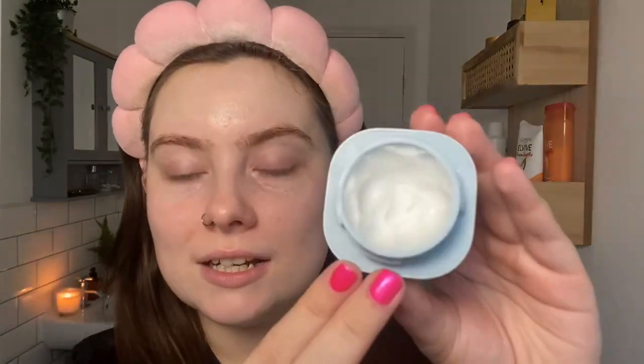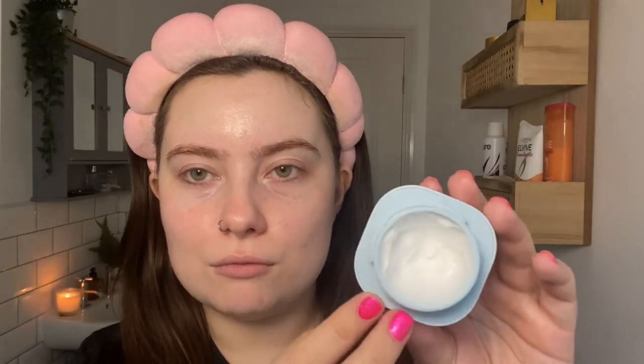The last product I'm going to use is the Laneige Waterbank Blue Hyaluronic Cream Moisturizer. I'm just going to use a tiny bit because my skin is already pretty hydrated. It's a really nice gel-creamy texture, very lightweight, and it sinks into the skin really quickly and easily. I'll just rub that in.